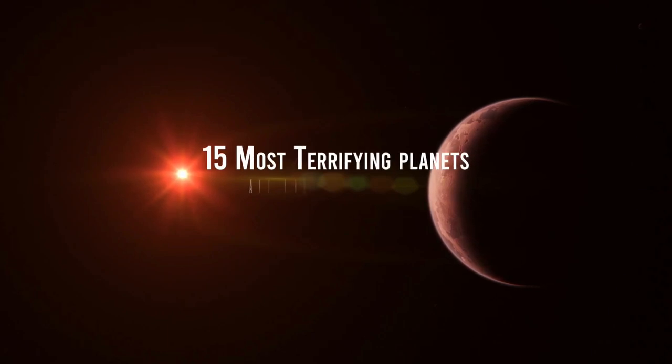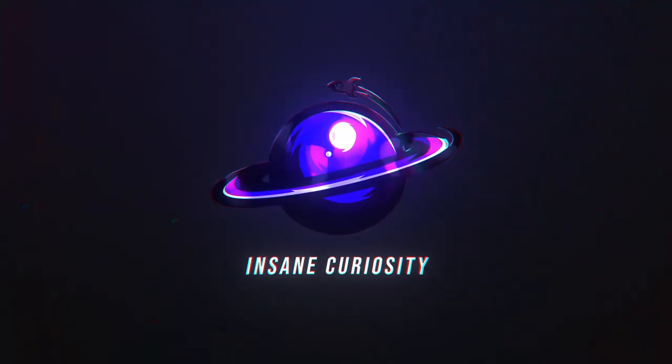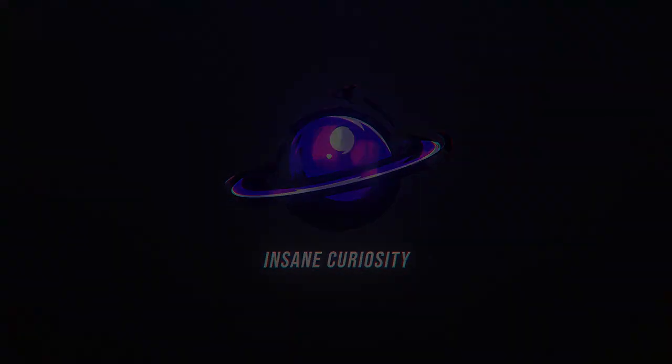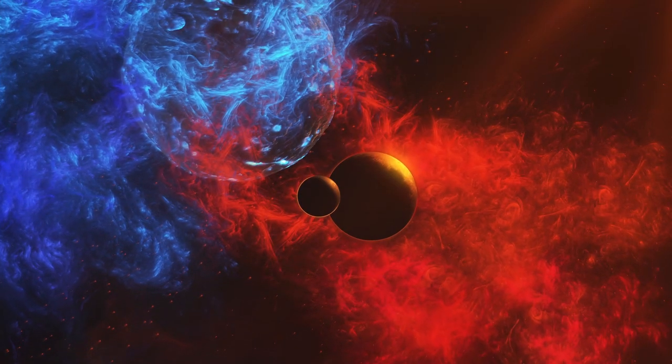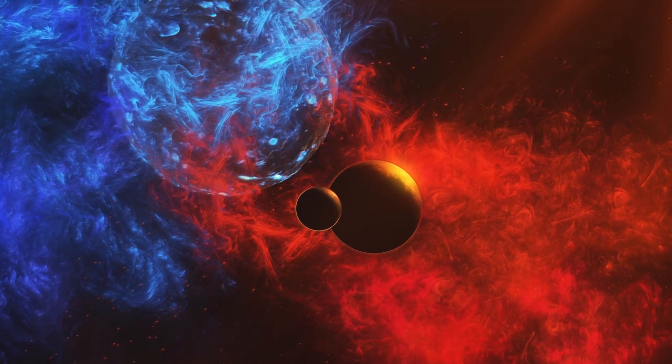15 Most Terrifying Planets and Where to Find Them. We gathered up some of the most unusual planets in the whole universe. Check them out!